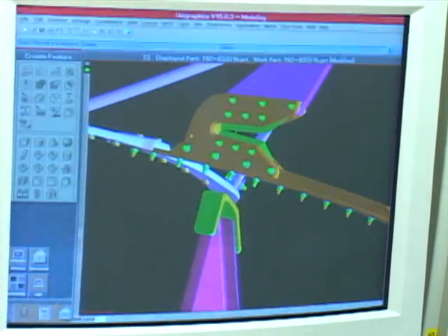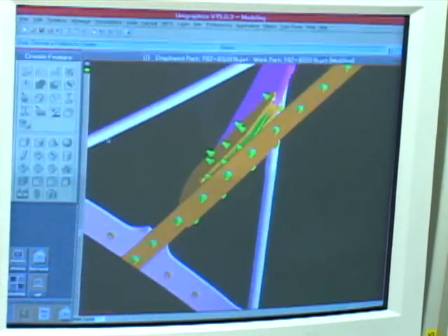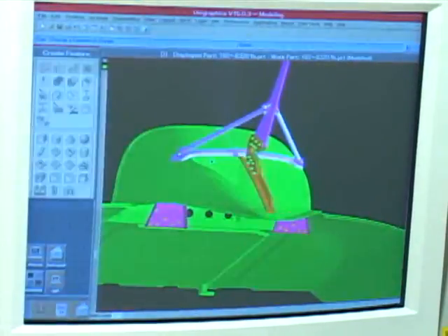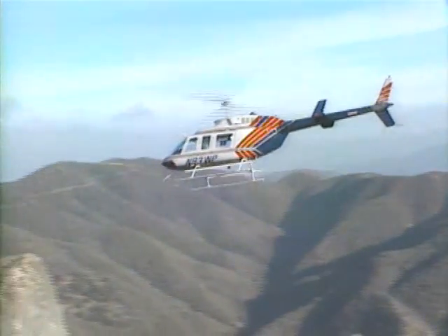This proprietary science, combined with leading-edge precision manufacturing, results in a high-quality, optimally designed product that significantly increases helicopter safety.